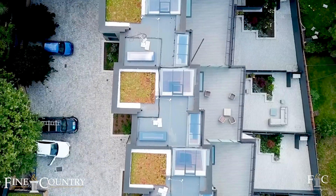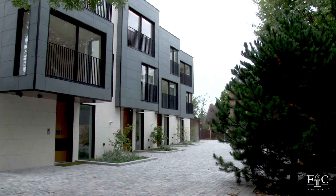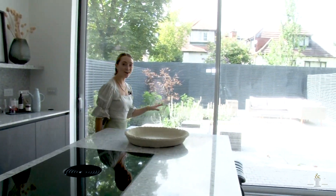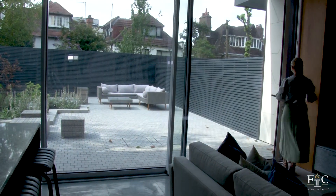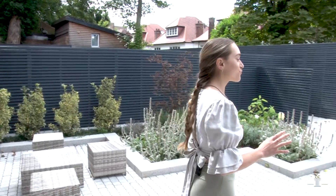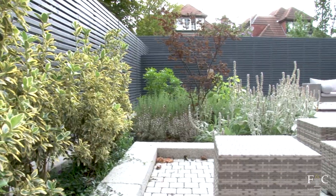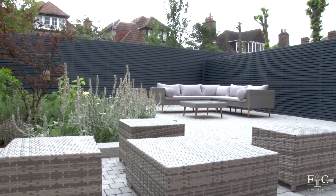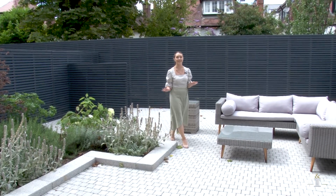The house benefits from a dedicated parking space as well as additional guest parking and an electric charging point. There's also direct access to the garden area. Finding an outdoor space like this in London is really hard to come by — you've got so much space for entertaining guests and with a low maintenance garden it's perfect for a city London lifestyle.